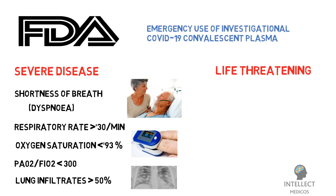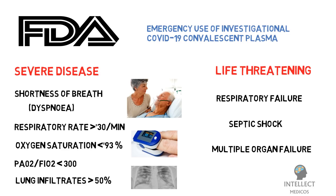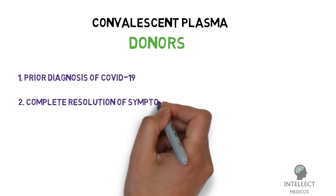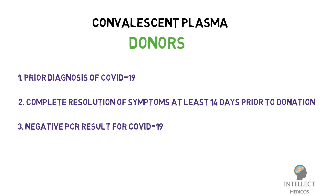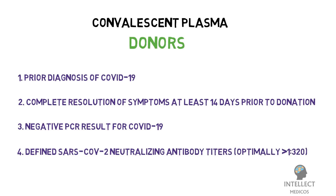Life-threatening disease is defined as one or more of the following: respiratory failure, septic shock, or multiple organ dysfunction or failure. COVID-19 convalescent plasma will be collected from recovered individuals with: prior diagnosis of COVID-19; complete resolution of symptoms at least 14 days prior to donation; a negative PCR result for COVID-19; and defined SARS-CoV-2 neutralizing antibody titers, optimally more than 1:320.